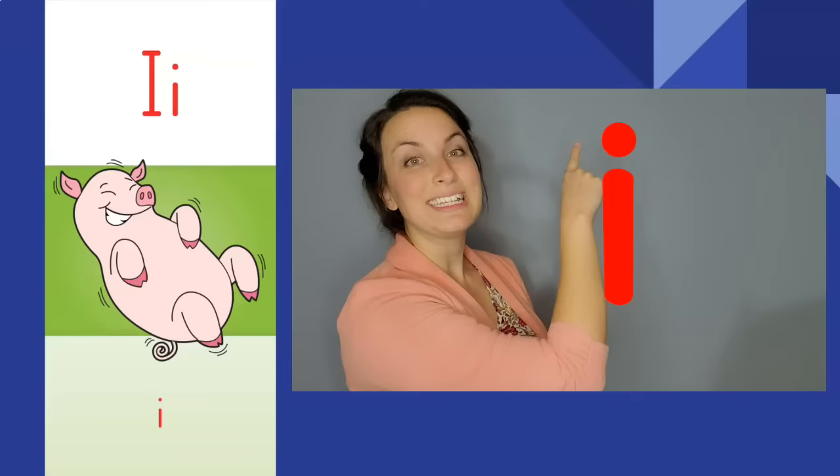Giggling pig, giggling pig. Ih, ih. The letter is I. The sound is ih.